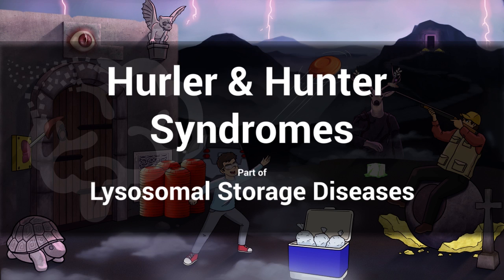Hello and welcome to our image on Hurler and Hunter syndromes, which is part of our playlist on lysosomal storage diseases. These diseases are also known as mucopolysaccharidosis type 1 and type 2, respectively. They are genetic diseases in which enzyme deficiencies lead to the buildup of mucopolysaccharides, which then causes each disease's signs and symptoms.